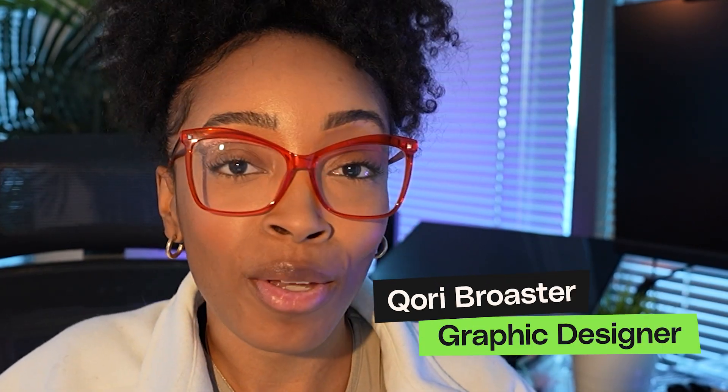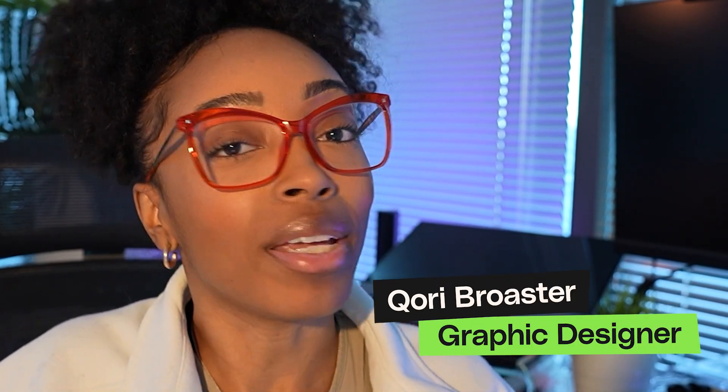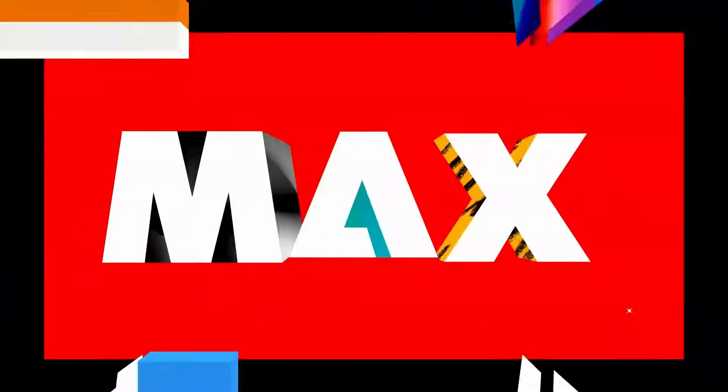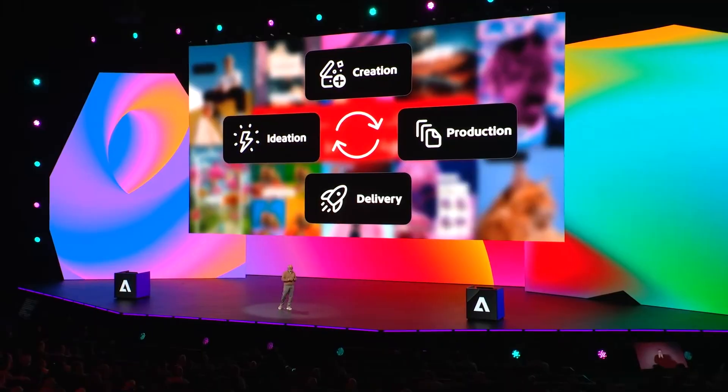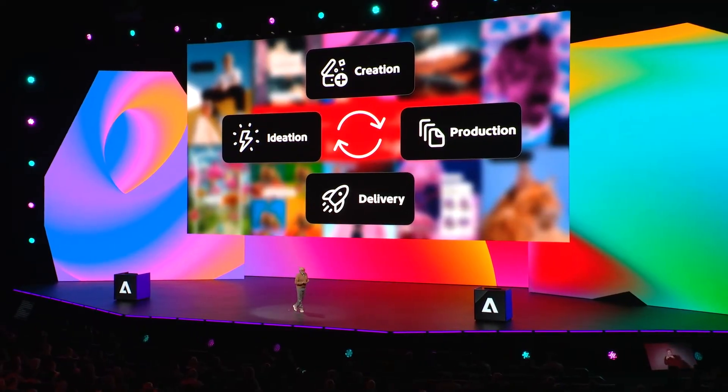If you missed Adobe Max 2025, don't worry. I sat through all the keynotes, scrolled through all the demos, and I'm breaking down my favorite updates. Today we're talking Photoshop, Illustrator, InDesign, and Firefly — updates that will actually make things smoother, speed up your workflow, and maybe even give you some time back in your day. Let me know down below if there were things you felt might be missing. Let's jump in.